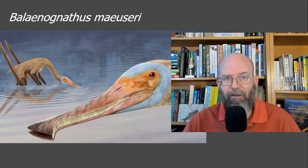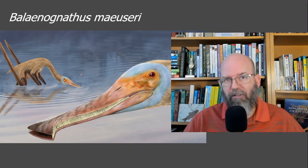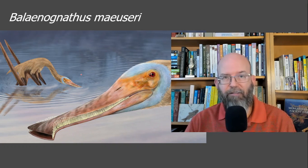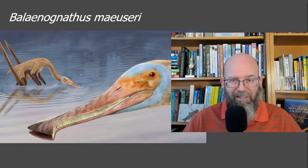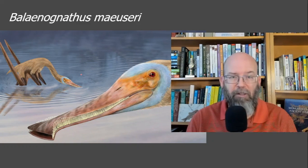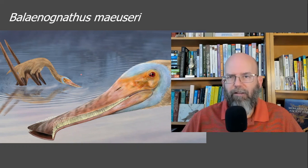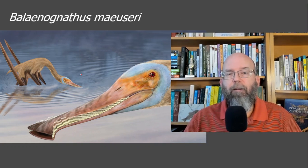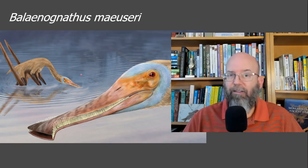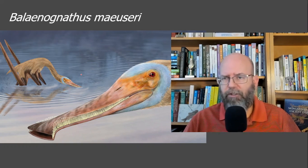Pterosaurs are really interesting from the perspective of ecology — how did they fit into the environment, how did they survive alongside the dinosaurs, and how did they take advantage of all the different resources? It seems like they could take advantage of a lot more resources than dinosaurs could, which makes them very remarkable. It's kind of sad they're not around with us today, because they're just really remarkable organisms.